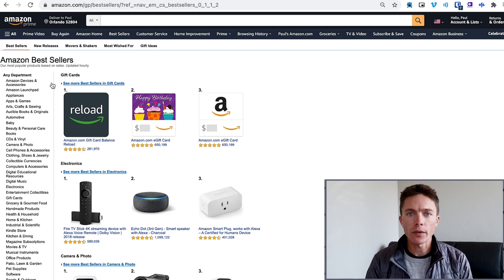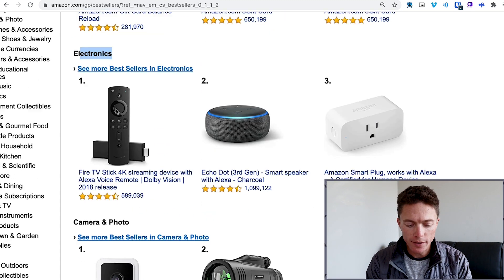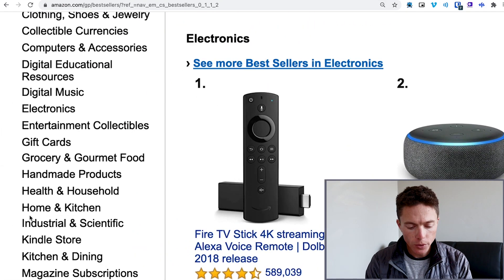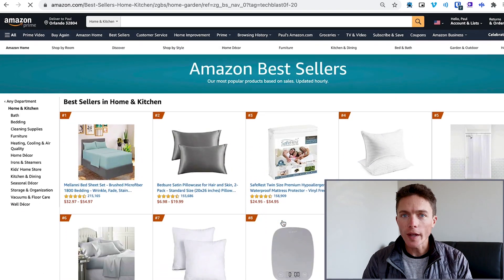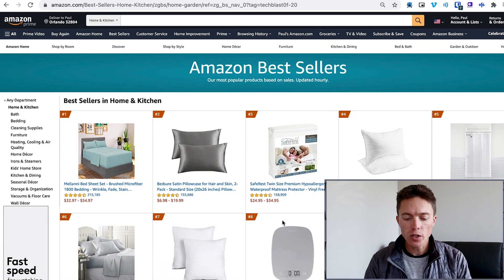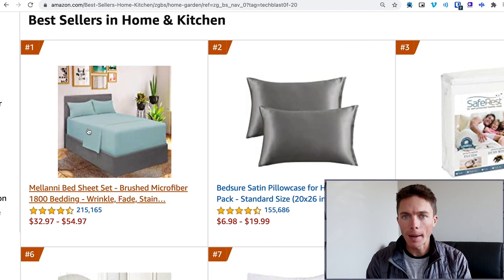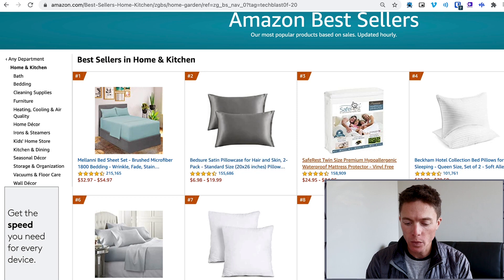Let's start in the best sellers category, because what this is showing us is literally the products that are selling the best on Amazon. Amazon breaks down their items into different categories — gift cards, electronics, camera and photo, and so on. So if we go into one of the categories, I'm going to go into home and kitchen. This is going to show me the ranking of all the items in that category. The number one item here is the most popular item in home and kitchen, selling more than any other item in that category. Number two and number three follow after.